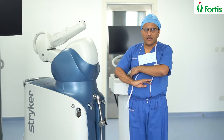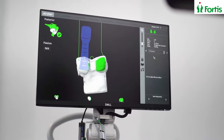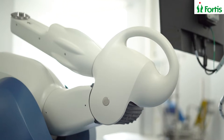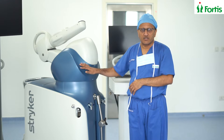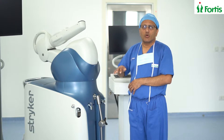The machine to my right is called a Mako Robotic Machine. This is one of the latest advances in joint replacement surgery, which is being used in several centers in the U.S. However, we have very few centers in this country doing this surgery today.